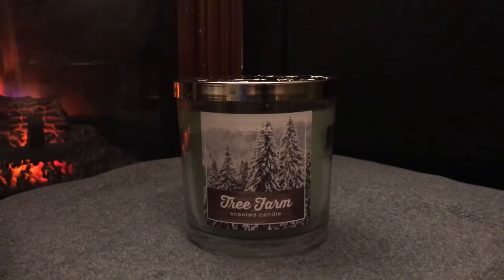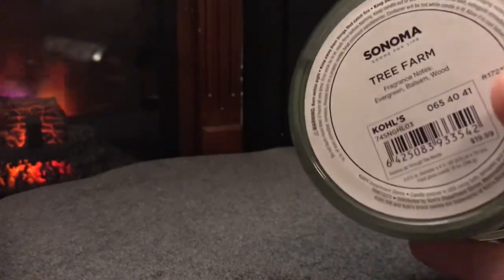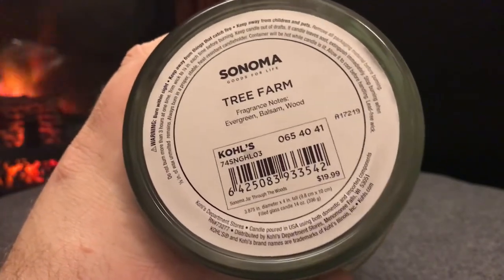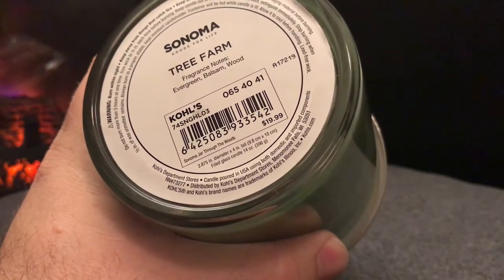Even though they're on sale for $9.99, you can get additional coupons — sign up for their email list or their Yes2You Rewards and they give you 20% or 30% off. For these candles I had a Groupon for $20, so I paid $10 each, then with a 20% off coupon I paid $8 each, and with the Groupon maybe four or five dollars out of pocket — not bad at all. The Tree Farm candle has a nice festive snowflake design on the lid, and the fragrance notes listed on the bottom are evergreen, balsam, and wood.